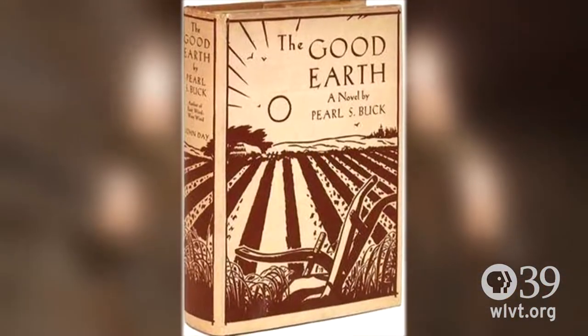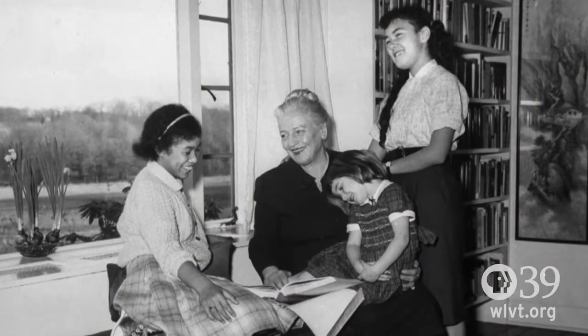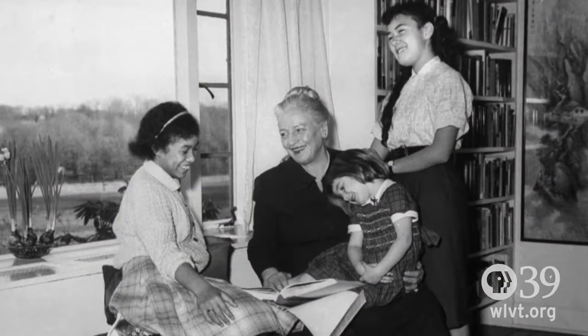Her famous novel was The Good Earth. She wrote thousands of publications — magazine articles, newspaper articles, and children's books. She just had many outlets of writing.